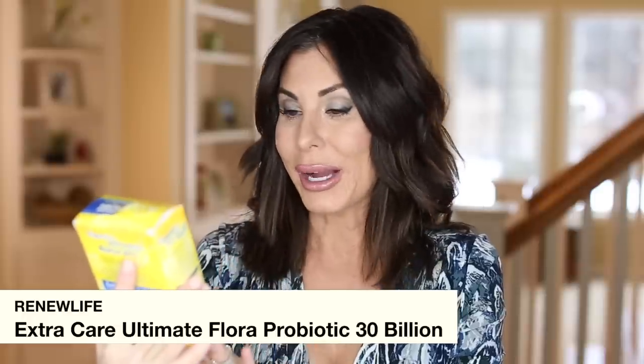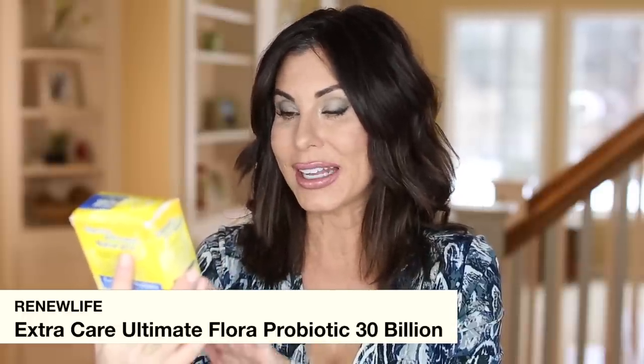Every month I share any supplements I've used up. Everything I share I have already repurchased because I will not be without them. This is my probiotic — the Renew Life Extra Care Ultimate Flora Probiotic in 30 billion. This one is empty because I recently traveled to Austin, Texas and packed some for the trip. I always recommend 30 billion at a minimum with my clients; if you have more digestive issues, you may want to go with a higher one.